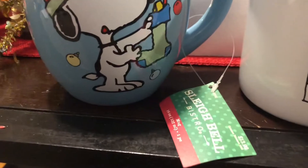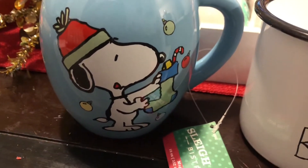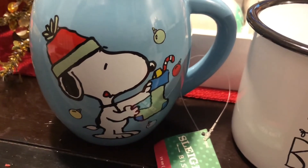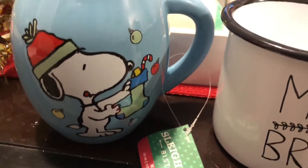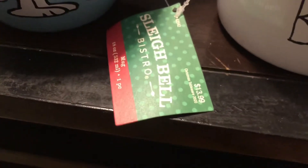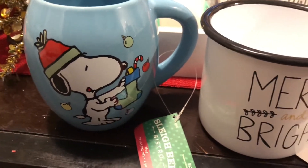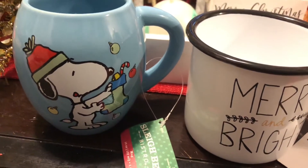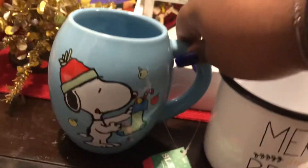The first mug I have is this adorable little Snoopy mug — it's so cute. I got this one from Hobby Lobby, and I always say it's from my dog Yusuke. It was originally $13.99 and I got it for half off. They actually still have this one, and I will link it down below in the description box. It's a nice size — perfect for all your hot cocoa.